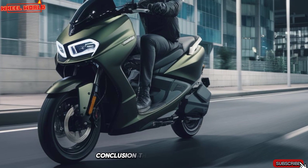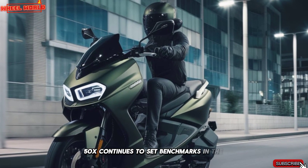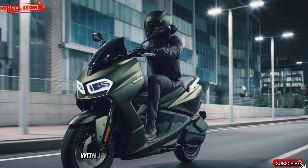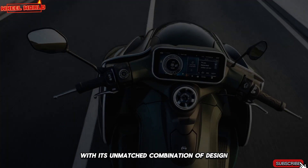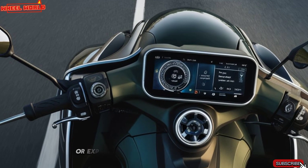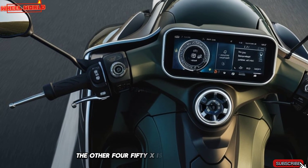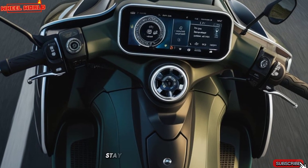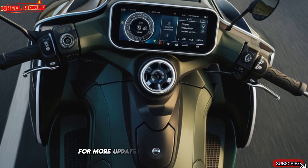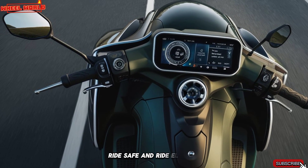The 2025 Ather 450X continues to set benchmarks in the electric scooter market with its unmatched combination of design, performance, and technology. Whether you're upgrading from an older model or exploring electric mobility for the first time, the Ather 450X is worth every penny. Stay tuned to Wheel World for more updates on the latest in electric vehicles. Ride safe and ride electric.